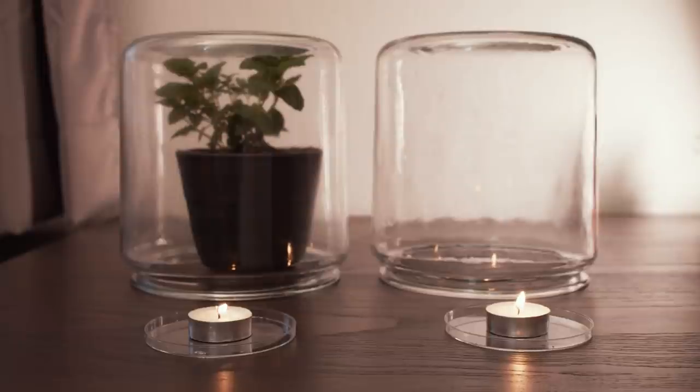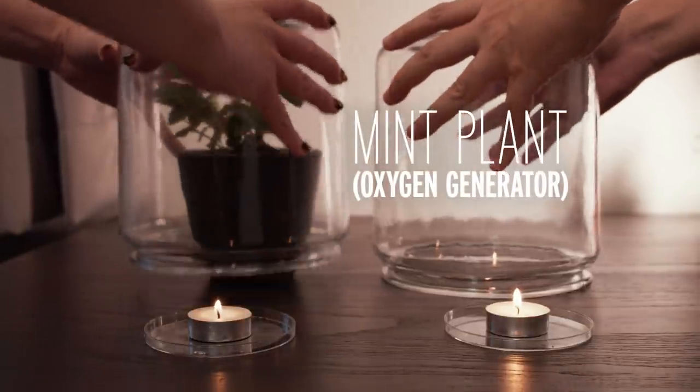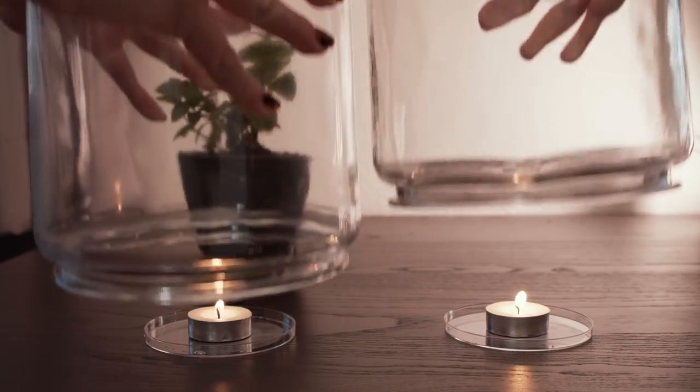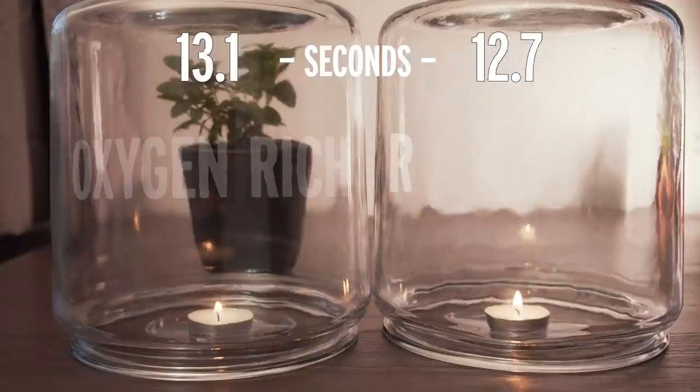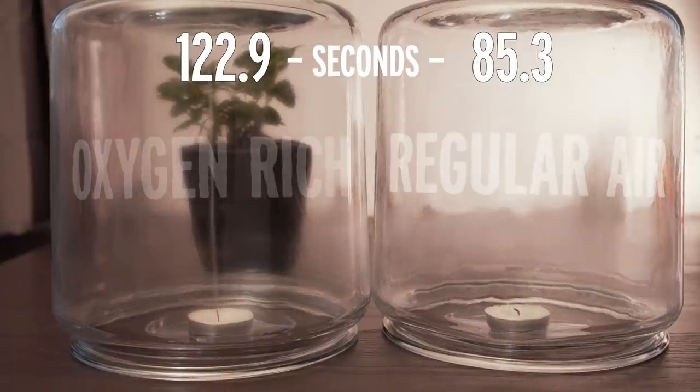So what if we add an oxygen source to our candle setup? If I let a jar sit over a mint plant for a while, the plant will give off oxygen. When I place the oxygen-rich jar over a candle, the candle inside burns longer than a candle in a jar filled with just normal air. The same thing happened in the Valujet cargo compartment — the release of oxygen from the generators kept the fire burning longer and hotter than it would have otherwise.